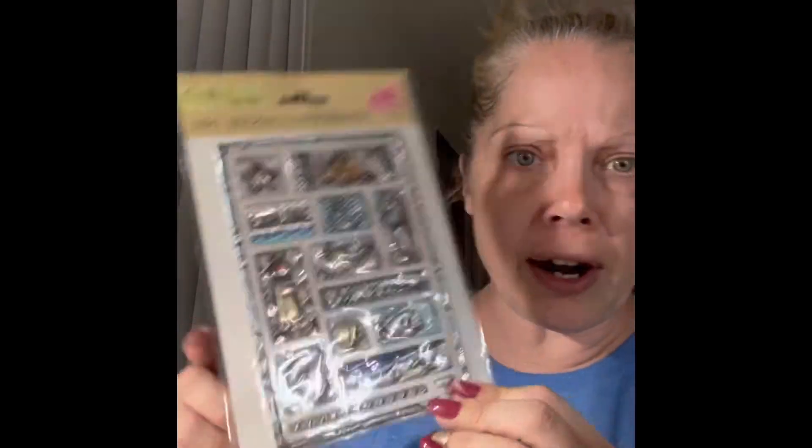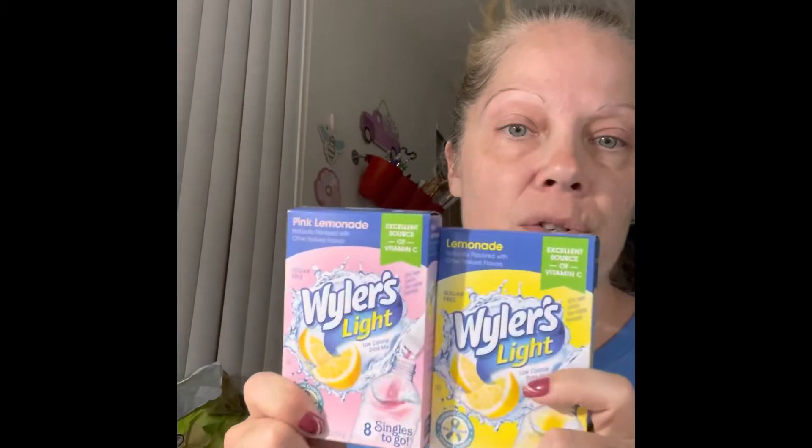These stickers are super cute for crafting. This is a repeat purchase - I got another pack of the Waller's Light and the Pink Lemonade drinks. They just taste really good and I drink a lot of them at work and at home. I also found this super cute storage container - I had seen the smaller ones but hadn't been able to find this bear one, and I finally found it today. I'll be using this in my craft room.